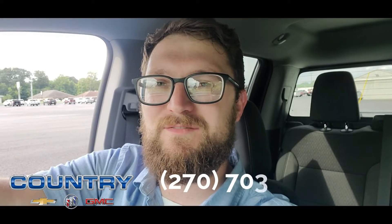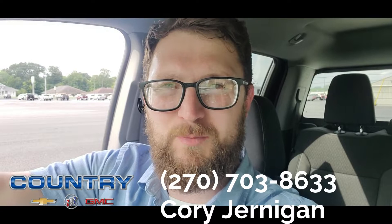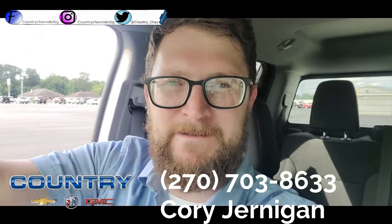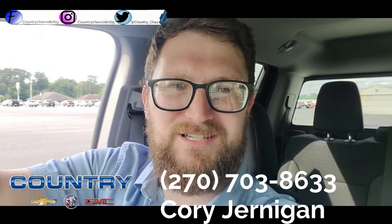Come see us at Country Chevrolet — we're located in Benton, Kentucky. My name is Corey, you can reach me at 270-703-8633. You can also go to our website and our social media — we have Facebook, Instagram, and Twitter, and all those links will be down in the description. Come on out, let's make a deal. Thanks for watching, I'll see you next time.